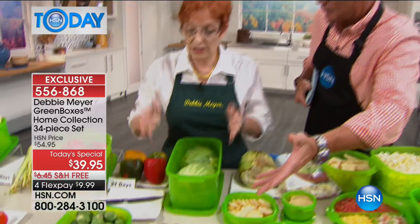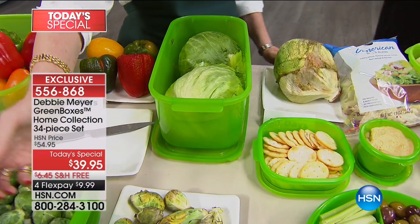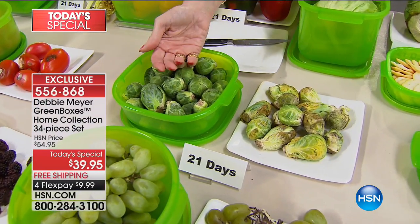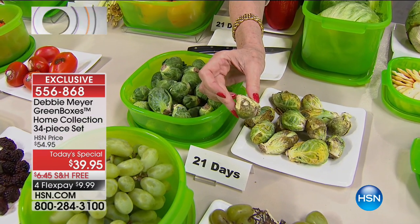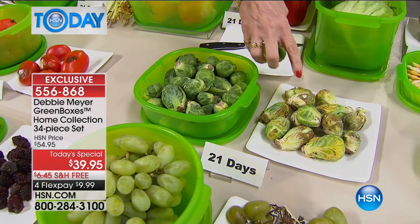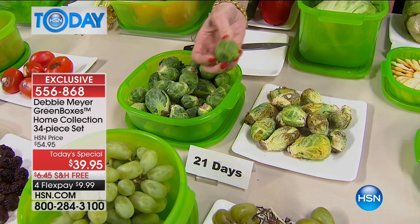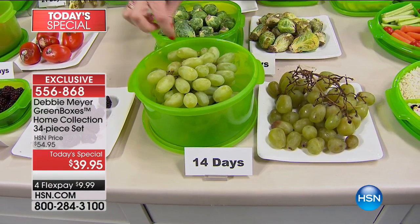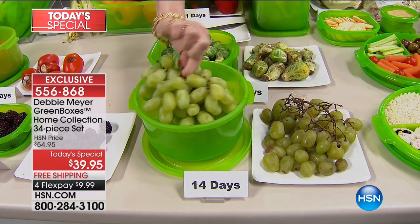Why would you keep throwing your money out the window? Here's Brussels sprouts — 21 days, three weeks. These grapes are 14 days. Look at those — 14 days. And the ones that weren't in the box? Nobody in my house would snack on those. I keep talking about the bread box because we have another set available with two additional bread boxes — it's called a four-piece set.